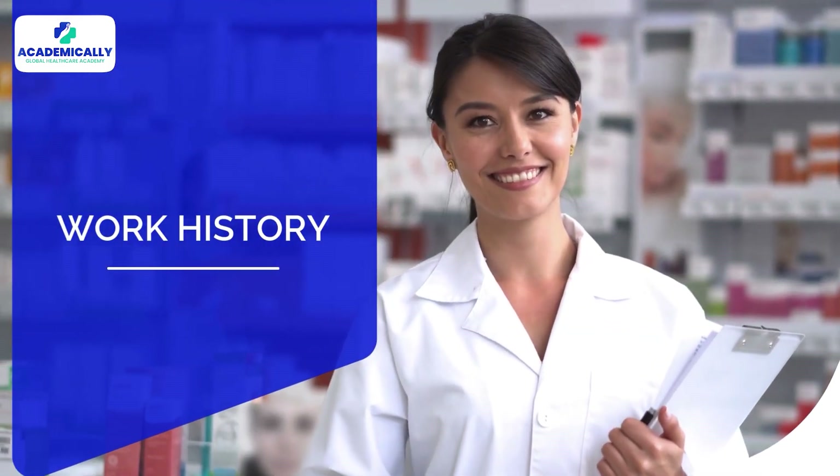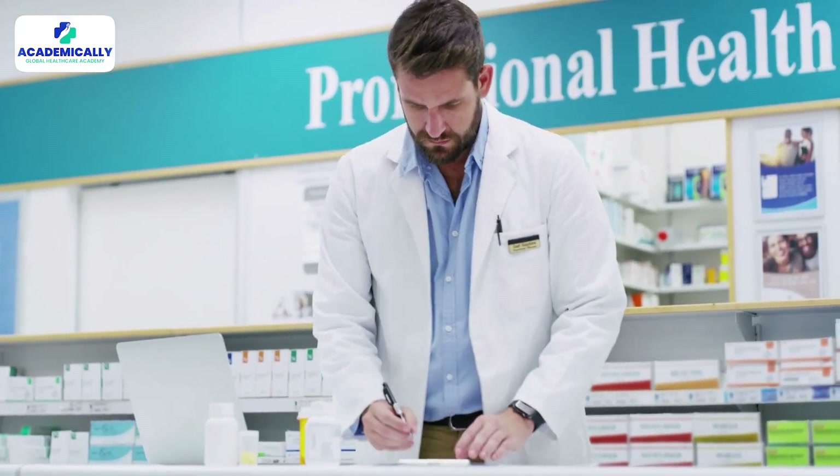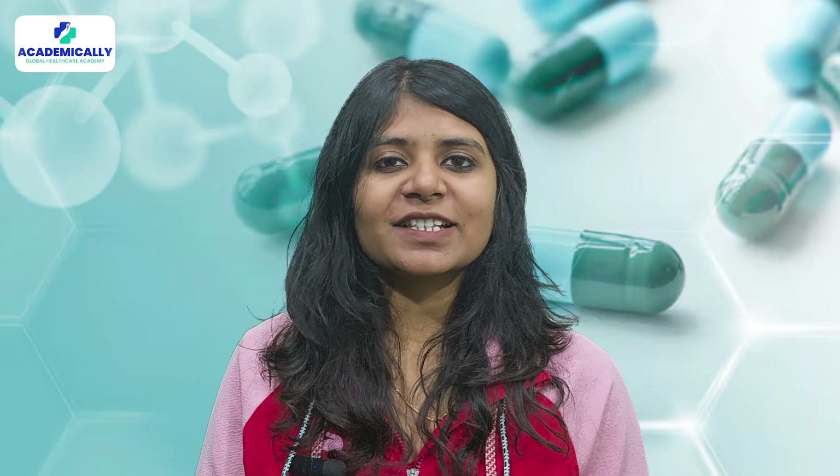Number four is work history. While not mandatory, prior work experience can strengthen your application. If you choose to showcase your work history, certain criteria must be met: previous employment as a fully registered retail or hospital pharmacist — not as an intern — worked for more than 20 hours per week, for at least 12 months within the last 10 years. Ensuring consistency across all documents is very important.